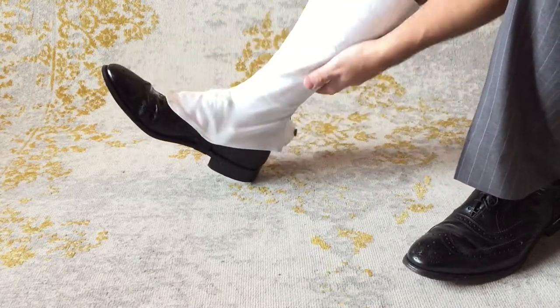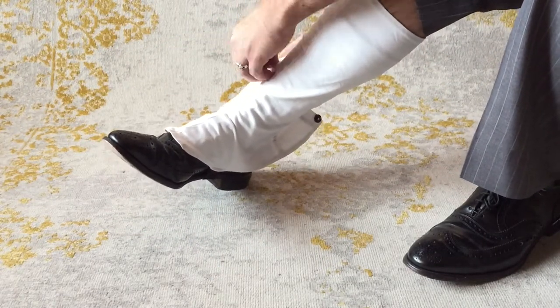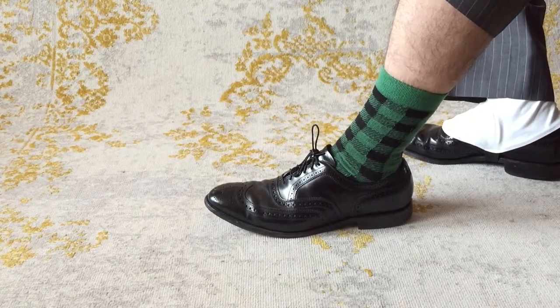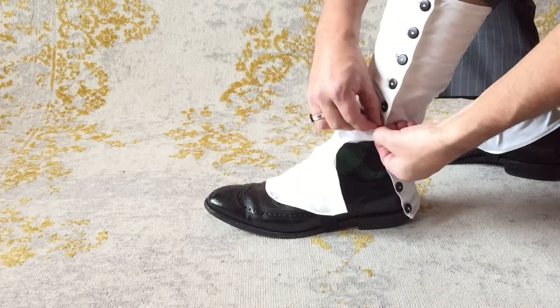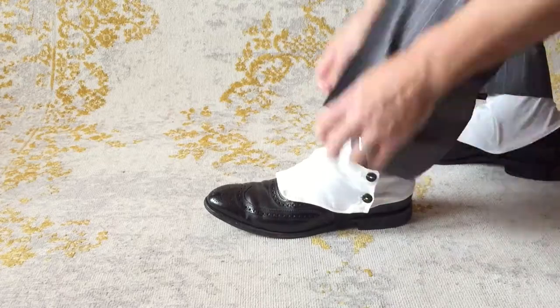While you don't need a special pair of shoes in order to wear spats, it is important to note that because they are more formal, the boots or shoes that you choose should be of a more dressed-up style. Additionally, when choosing boots or shoes, they need to have a heel so that the bottom of the spats does not drag against the ground.